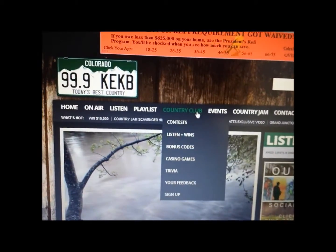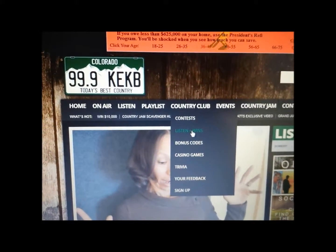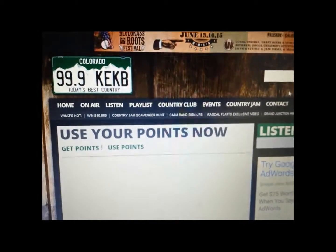This is our country club site. If you're a member already, you already know how to use this area. We give out bonus codes on a pretty regular basis — you enter those here. We have listen-and-win contests at 7, 10, noon, and 5 p.m., and then we have these great little contests right here.